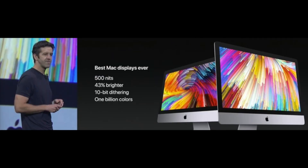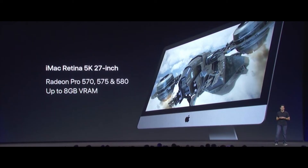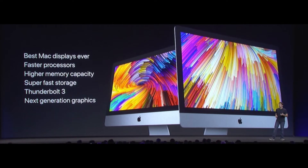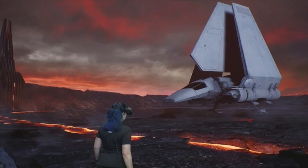Next up were new iMac models. Apple said this is the best Mac display ever with 500 nits, up to 43% brighter with 1 billion colors. They updated with new Intel Kaby Lake processors with 10-bit HEVC decode, up to 32 gigs of RAM on the 21.5-inch and up to 64 gigs on the 27-inch. Fusion Drive is standard on all 27-inch configurations. SSDs are up to 50% faster with up to 2TB storage, two Thunderbolt 3 ports, Intel Iris Plus 640 integrated graphics up to 80% faster than previous. Discrete graphics on the 21.5-inch 4K for the first time. The 27-inch 5K models gain AMD Radeon Pro 570, 575, and 580 GPUs with up to 8 gigs of VRAM. The 21.5-inch starts at $1,099, the 4K 21.5-inch at $1,299, and the 5K 27-inch at $1,799.